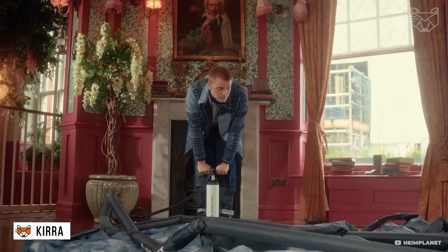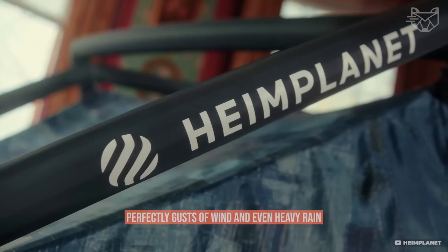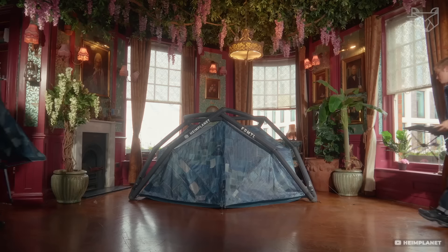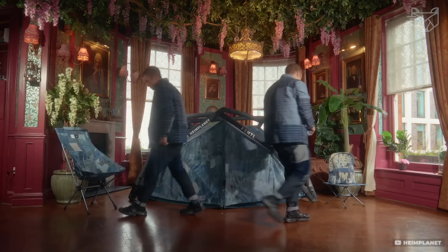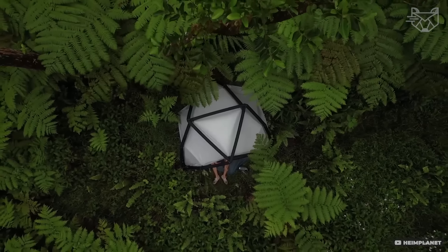With Kyra, you unfold the base, connect to the pump, and in a couple of minutes a stylish geodesic dome grows in front of you, which withstands gusts of wind and even heavy rain. The unique design gives the tent a bright Japanese style, and its key feature is a fully inflatable frame, which eliminates any fuss with metal poles.